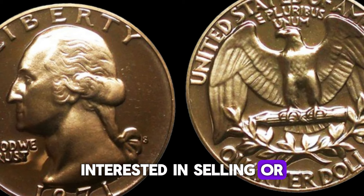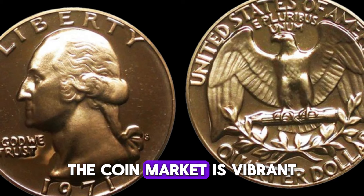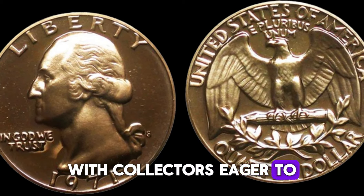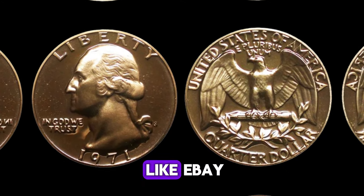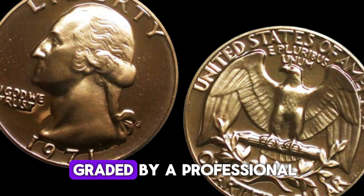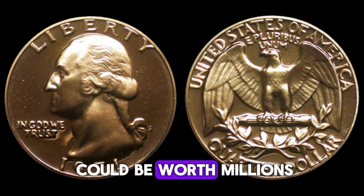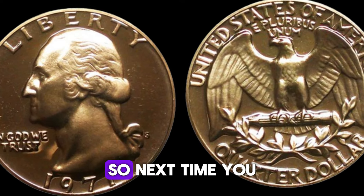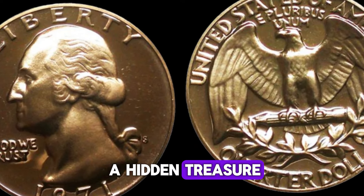Interested in selling or buying a 1971 D quarter? The coin market is vibrant, with collectors eager to find rare pieces. Auctions and online marketplaces like eBay are great places to start. Always get your coin graded by a professional to ensure you get the best price. So next time you check your change, take a closer look — you might just find a hidden treasure.